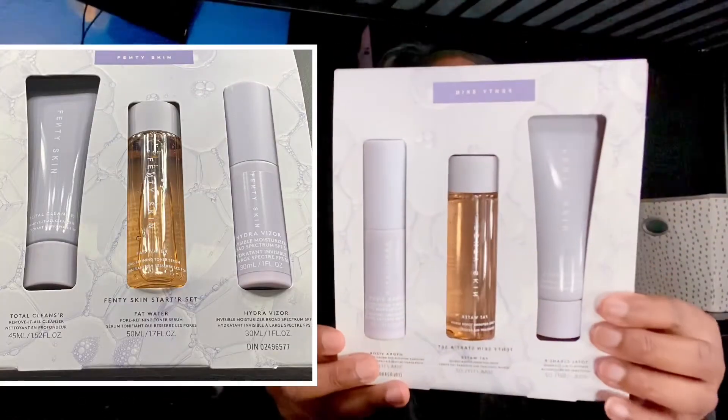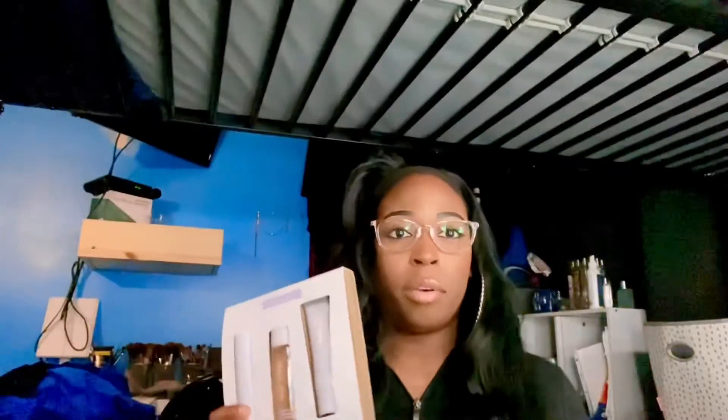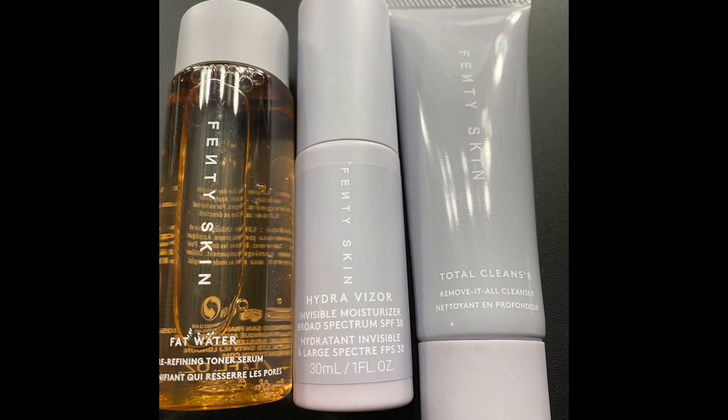The next thing I got for skincare was the Fenty Skin Starter Set. The reason why I got the small one was because I wanted to try it first to see if it was good or not. I know this came out a while back, but I wasn't sure how good it was, so I wanted to see how it was before getting the bigger ones. I got the starter kit and I'm excited to use it.